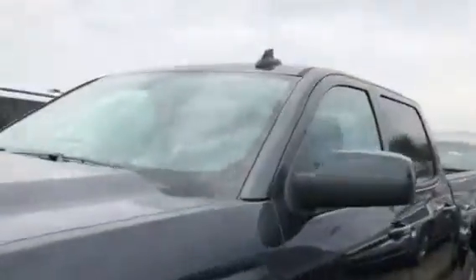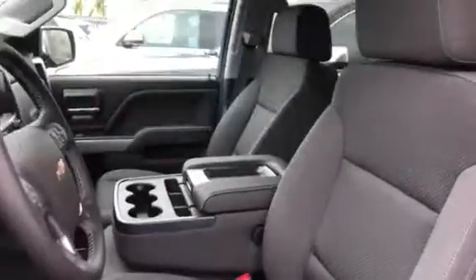Let me go ahead and show you real quick the interior on this vehicle. As you can see, this does have the bench seating in the front, so you will have room for three passengers once you lift this up.